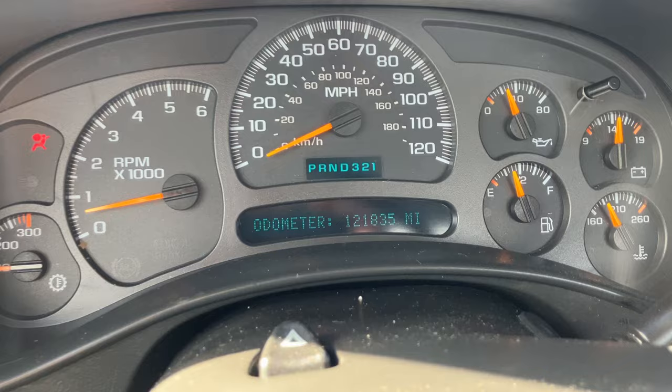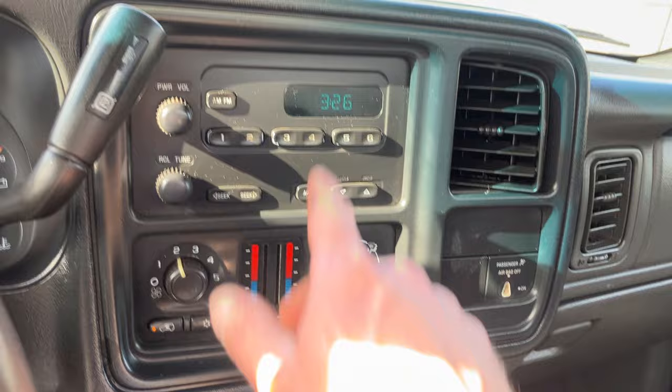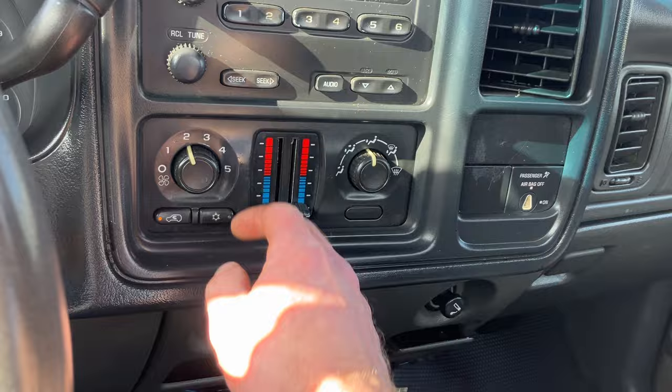This has 121,835 miles on it. No lights on the dash other than the seatbelt light because I'm not wearing it currently. The radio is a standard work truck radio. AC works, heat works, and it does have dual climate control so you can control both zones with the AC and heat.